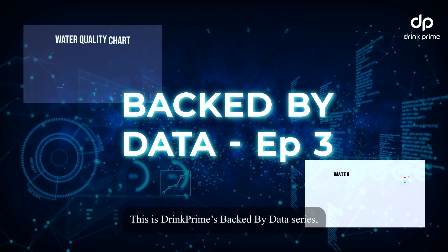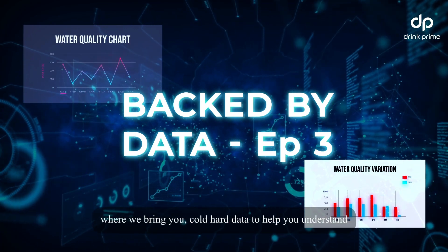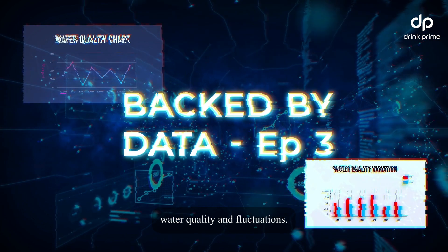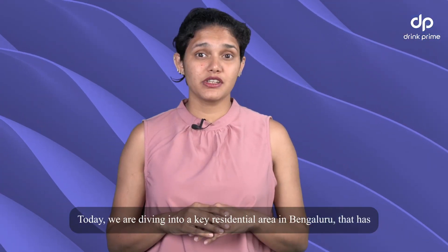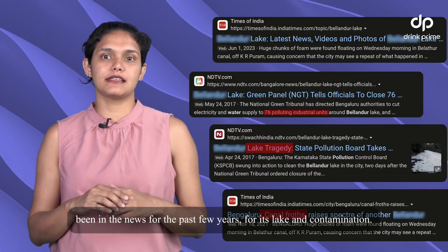This is Drink Prime's 'Backed by Data' series, where we bring you cold hard data to help you understand water quality and fluctuations. Today we're diving into a key residential area in Bengaluru that has been in the news for the past few years for its lake and its contamination.